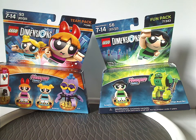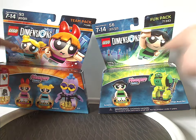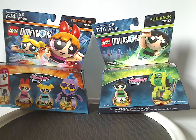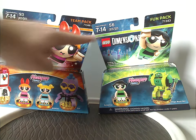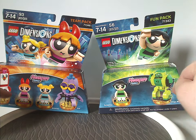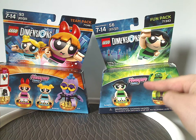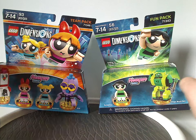On the front of each box, we have the LEGO Dimensions logo and a nice picture of the minifigs together in action, flying above the city of Townsville. We also have the age group, amount of pieces, whether it's a team pack or fun pack, and a set number. We also have the Powerpuff Girls logos, which are the newer style versions for the newer reboot version of the show.